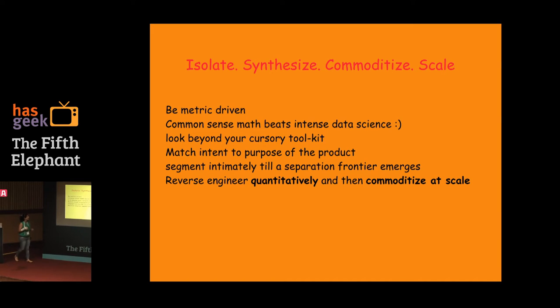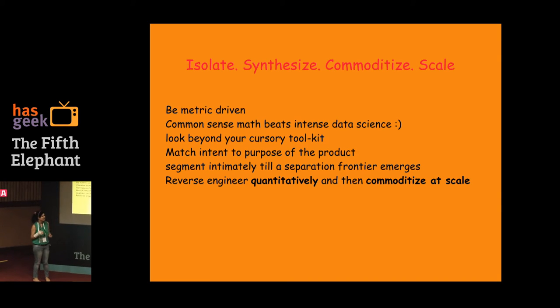Some final learnings: isolate first — mutually exclusive, collectively exhaustive. Then synthesize what you've learned. Commoditize: after you've discovered something, if you're going to be doing it again and again, how would you do it? And scale — because with commoditizing comes scale.